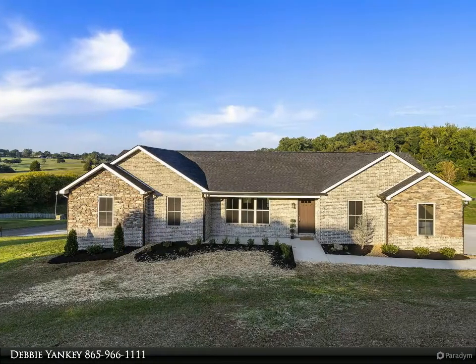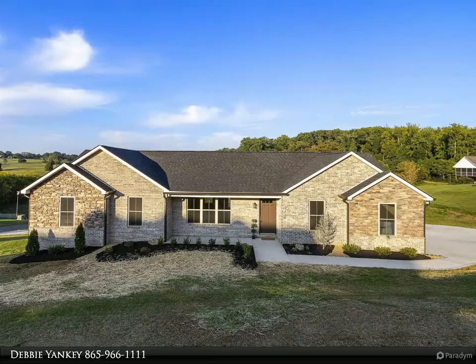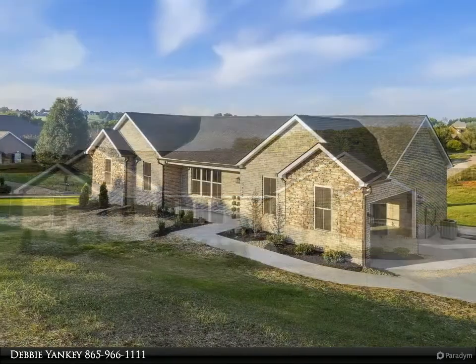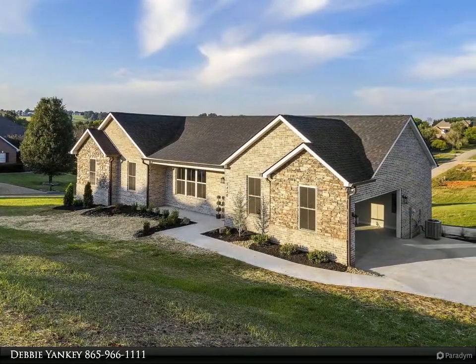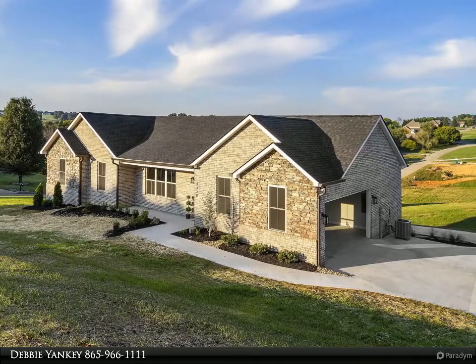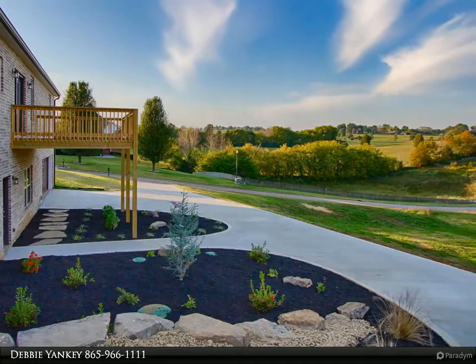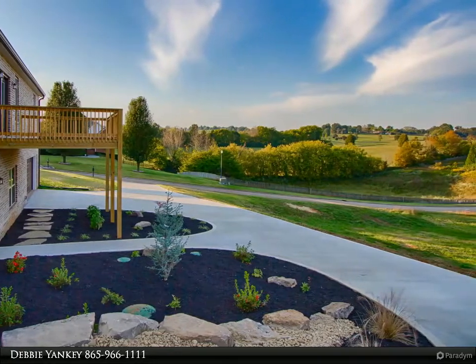This Coldwell Banker Wallace property video is presented by Debbie Yankee. Stunning describes this brick and stone brand new build — a three bedroom plus an office or fourth bedroom basement ranch on a 0.92 acre lot. Unheard of four car garage, all hardwood or tile floors, no carpet.